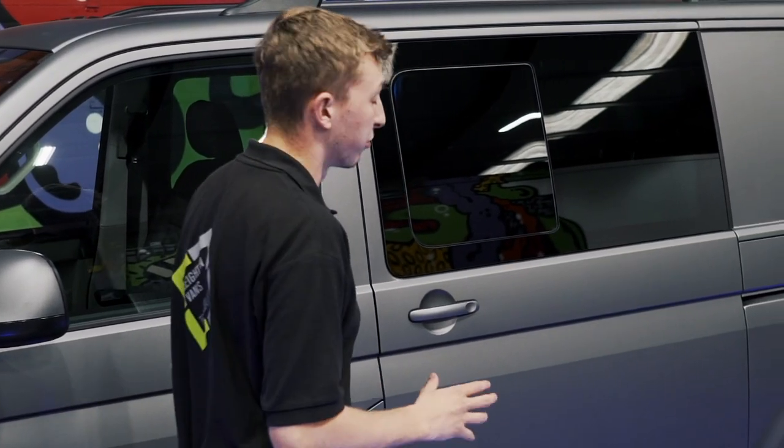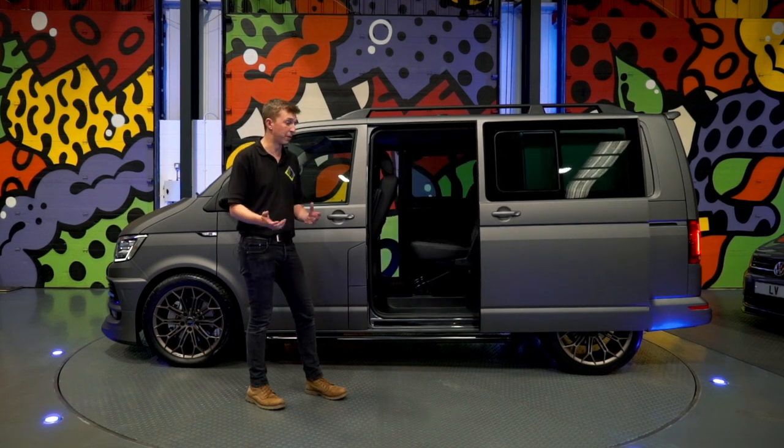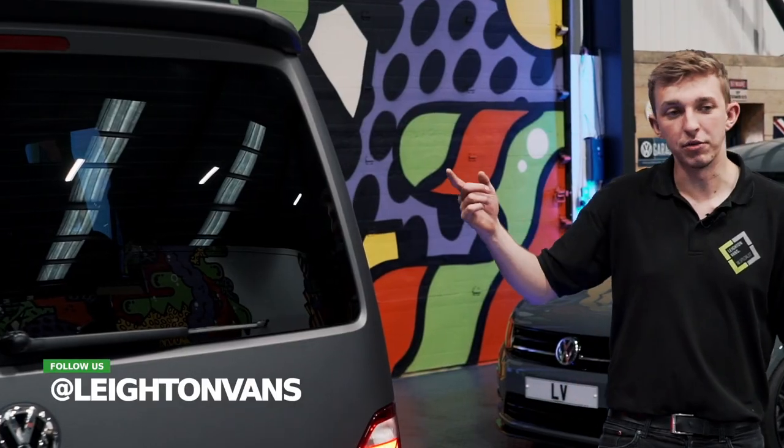This is a really high spec van with some really good factory options, including twin electric sliding doors, which are really handy for getting shopping in and stuff like that.